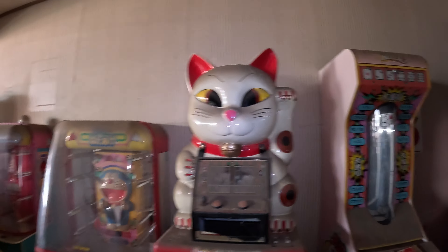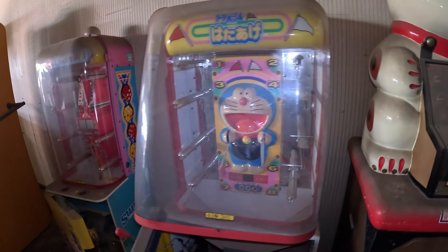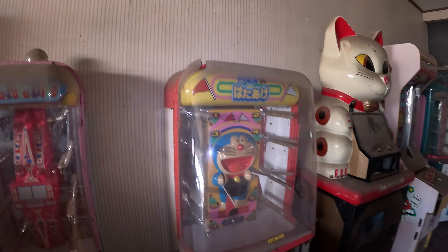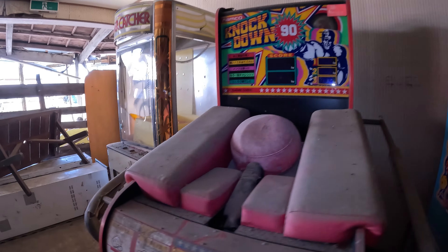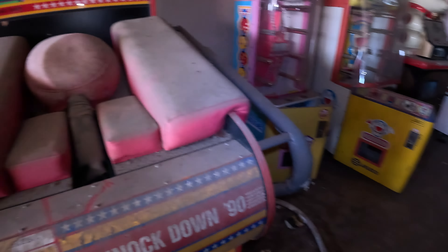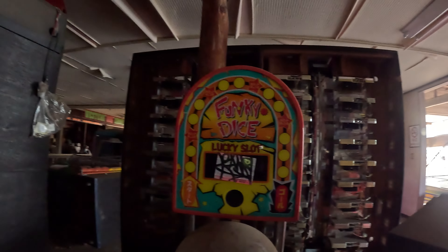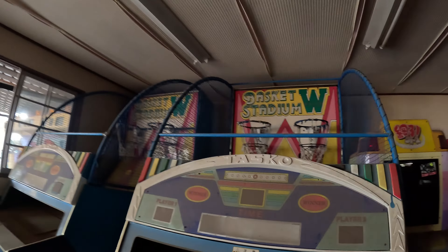I've got two kittens which I rescued — I absolutely love cats. These kind of machines get me proper excited. I love them, they're just so cute and enticing. They're not like the ones in the UK where they're pretty boring — these are cute. Can't believe this — there are so many games in here. Funky Dice!